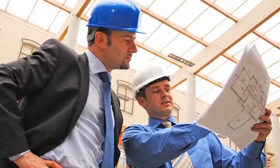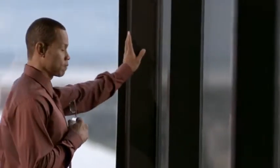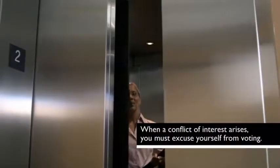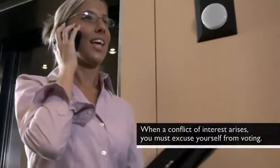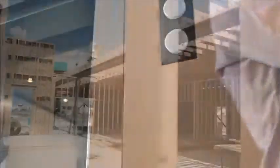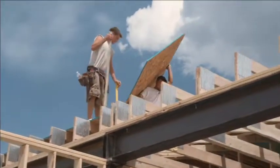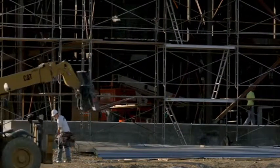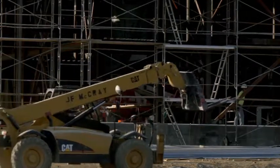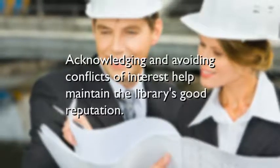As decisions are made regarding building projects or any expenditures, you must excuse yourself from voting when the question may be related to your business or a personal connection. You want to avoid even the appearance of conflict of interest, and may find it best to resign from the board in certain situations — such as when your company is bidding on a new construction project for the library. You would not want to put other trustees in the awkward position of voting for or against your company, and no matter how equitable the process may seem, the library's image in the community could suffer otherwise. This practice is consistent with your signed board agreement, which includes a conflict of interest statement.